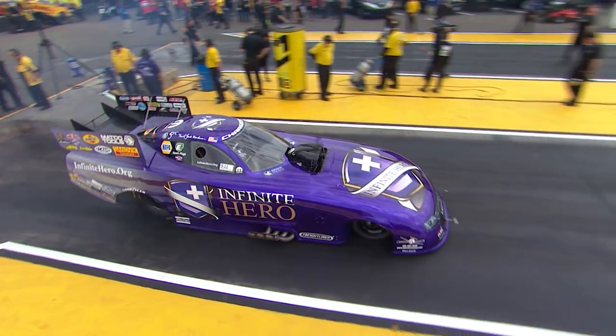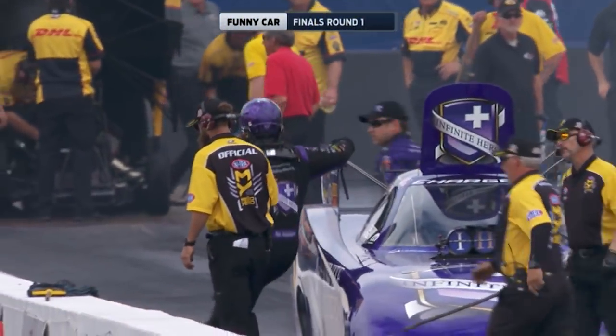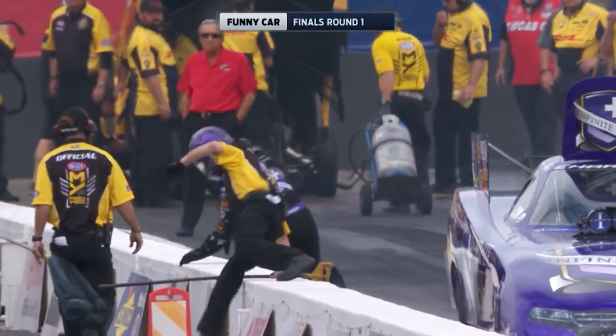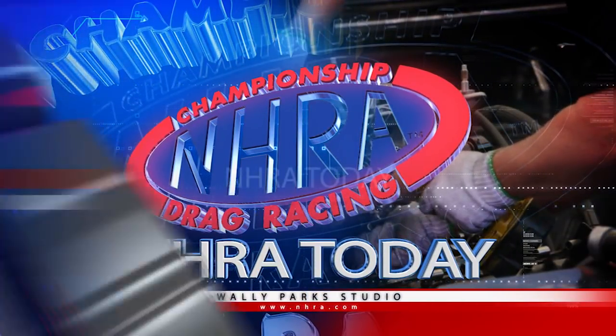On NHRA Today, we check in with Indianapolis Bureau Chief John Kernan on what happened to Jack Beckman in round number one at Wild Horse Pass Raceway at the Arizona Nationals. Lewis Bloom in the Wally Park studio delivered by Papa John's. Joining us from Indianapolis is Bureau Chief John Kernan. John, what happened to Jack Beckman?